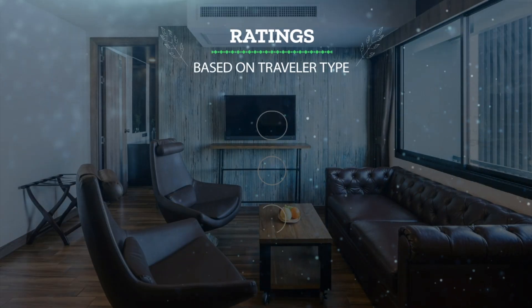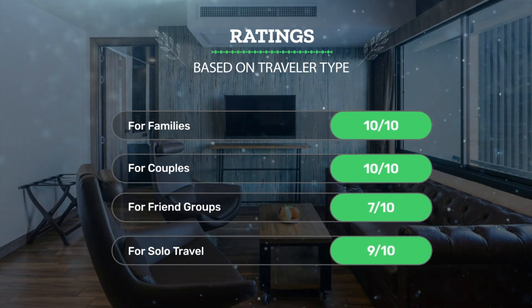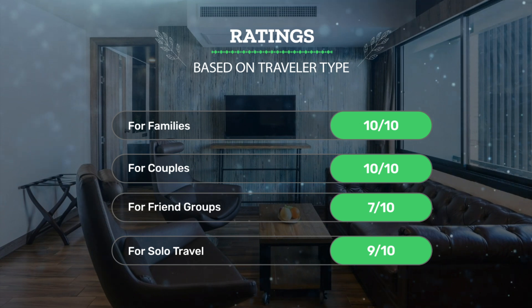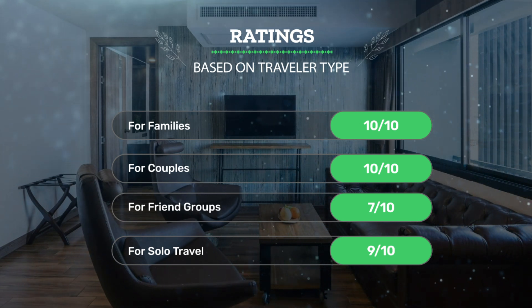Let's see our ratings for this hotel based on the traveler type. For families: 10 out of 10. For couples: 10 out of 10. For friend groups: 7 out of 10. For solo travel: 9 out of 10.